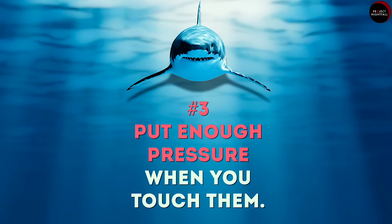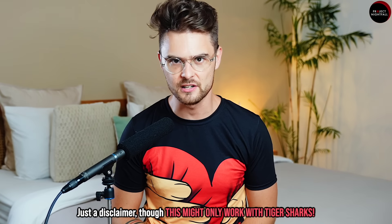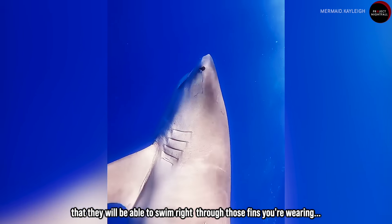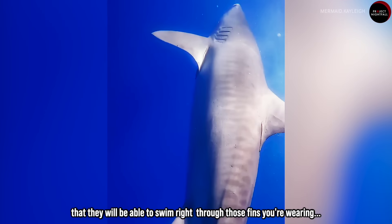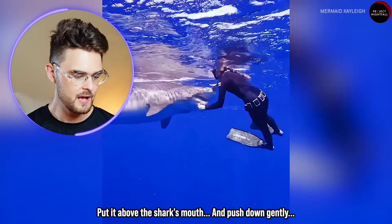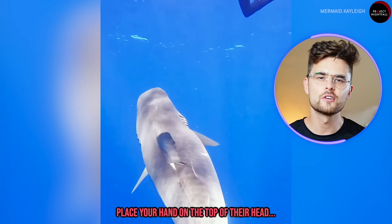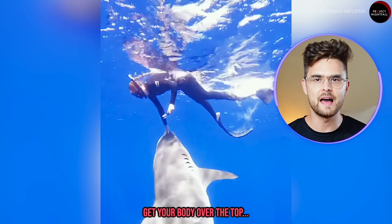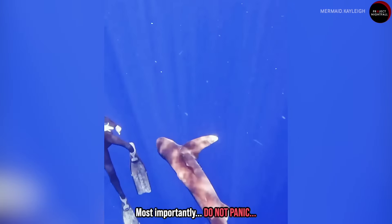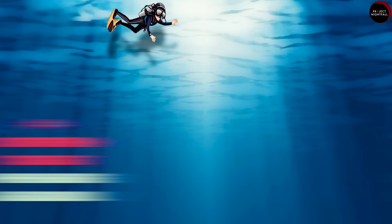But here is the tricky part — what if you have to use your hands? Tip number three: put enough pressure when you touch them. Just a disclaimer though, this might only work with tiger sharks. Tiger sharks are strong, large, and powerful enough that they can swim right through your fins. The expert's advice is to extend your hand out, place it above the shark's mouth, and push down gently. And if the shark comes up from below, place your hand on top of their head, get your body over the top, and push the head and mouth away from you.